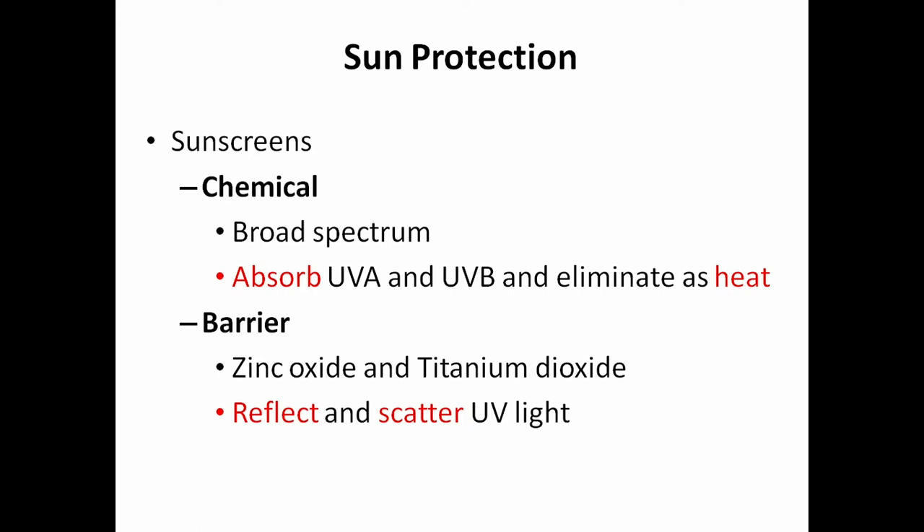There are two types of sunscreen. Chemical sunscreen absorbs UV radiation and eliminates it as heat, so you may still feel warm. Barrier sunscreen — like zinc oxide and titanium oxide — actually reflects and scatters UV light. One lady mentioned she can feel the difference when wearing zinc, which may be because it's reflecting the UV light off.